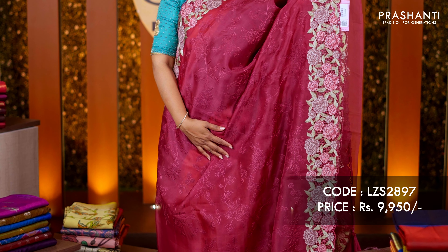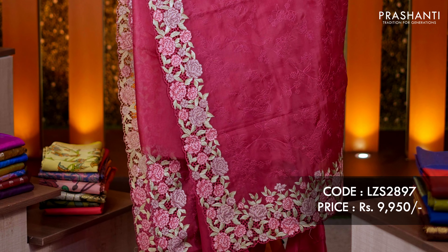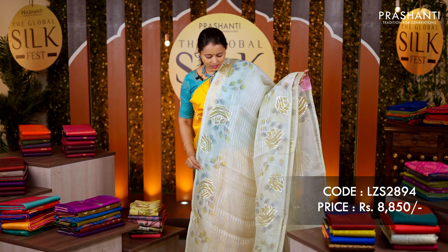Maroon — one more pretty saree with cut work embroidery on both sides and Lucknowy work running all over the body. The same pattern repeats along the pallu, with a matching satin silk blouse. Priced at rupees 9,950.